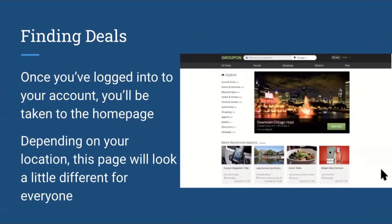Next, I will go over the functionality of the site. Firstly, finding deals. Once you've logged into your account, you will be taken to the home page, and it will look similar to this screenshot, though it may look slightly different as the website updates and evolves. Depending on your location, the page will also look a little bit different for everybody.